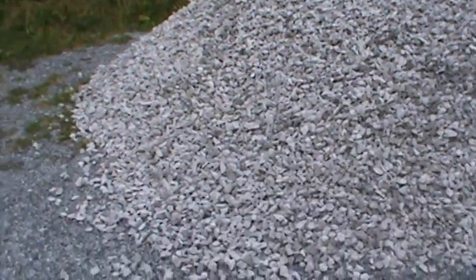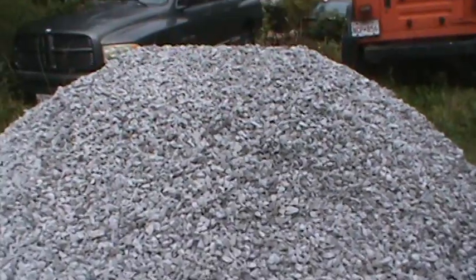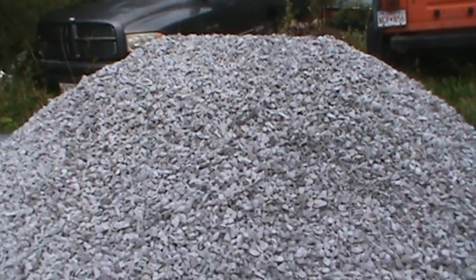But yeah, it's a fairly good sized pile. It's going to take a while to work with it, but there it is. Cheers!